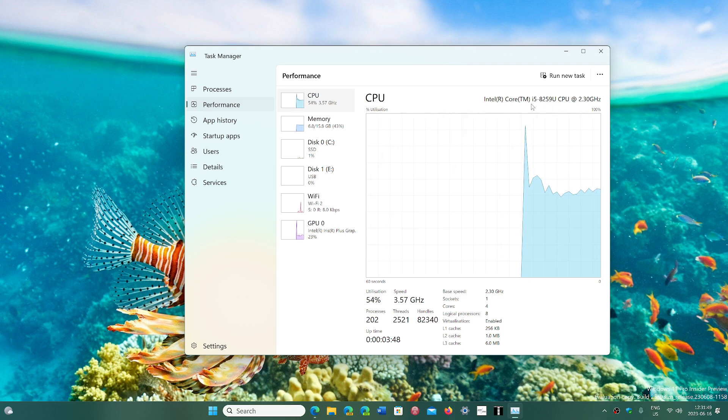So, for example, i5 is the class of CPU, but the number following it — the first digit — tells you what generation. In my case, 8259 means it's an 8th generation Intel CPU.